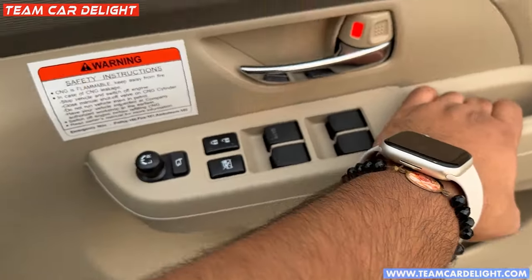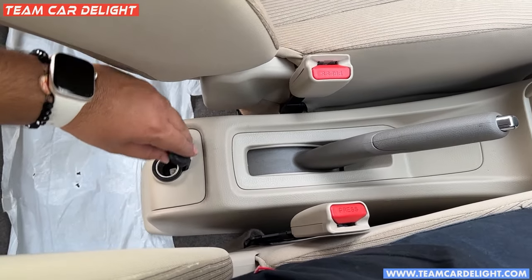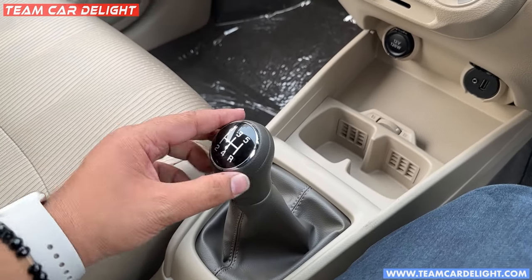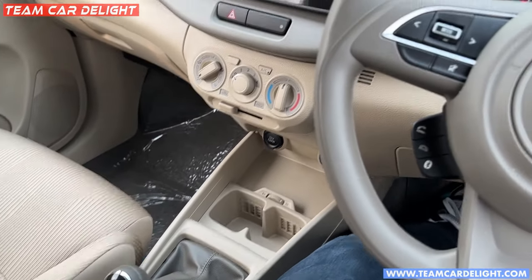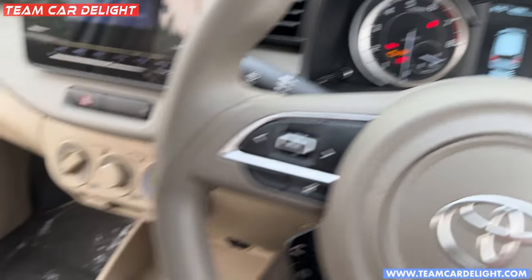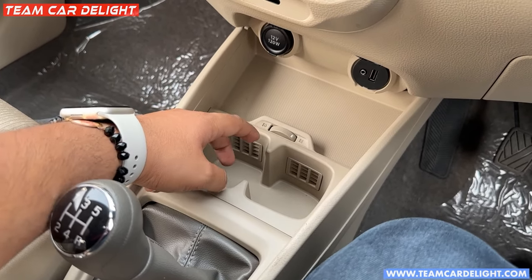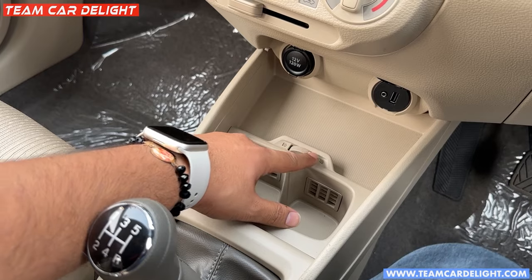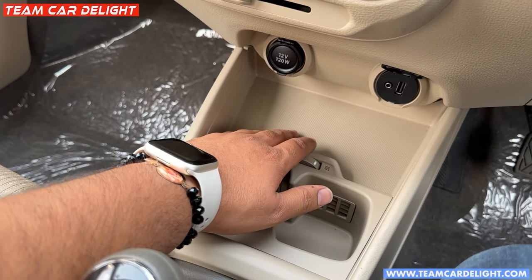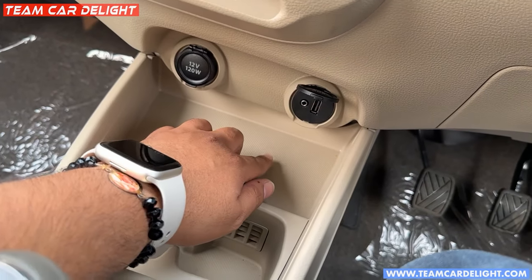There is no armrest here but you can install one later. There is a 12-watt socket here and some storage space. The gear knob is in chrome finish and there is also a black finish element. Rear sensor display is here. There are two cooled cup holders — when it's cold outside they keep things cold. There is space here to install a wireless charger. There is also a 12-volt socket, an AUX port, and a USB port.